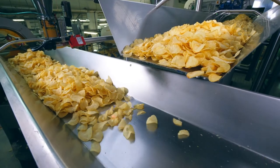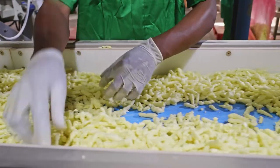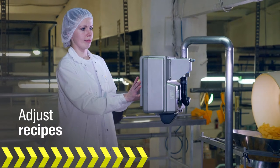To be successful, your snack manufacturing business needs to stay on top of trends and give consumers what they want. In the highly competitive snack industry, that means being able to continually adapt, keep pace with fluctuating demand, and adjust recipes to meet evolving food trends.